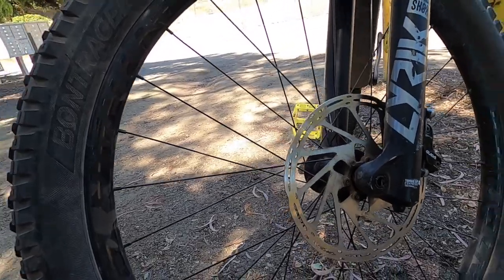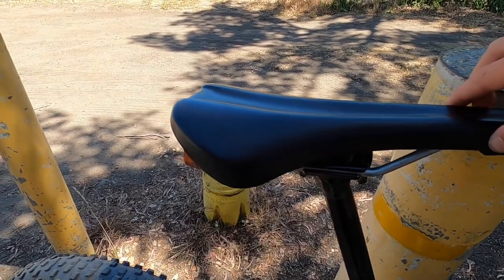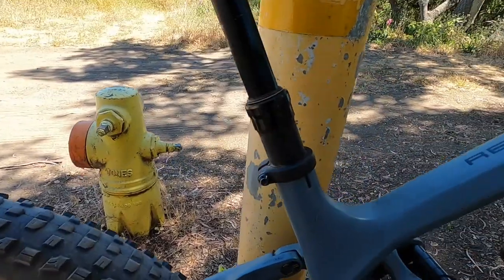The seat was pretty uncomfortable. I did 14 miles of climbing with this bike and the seat I did not like at all. The dropper was nice though — it was Bontrager.